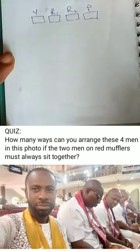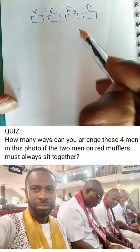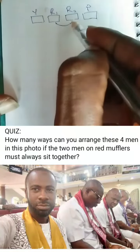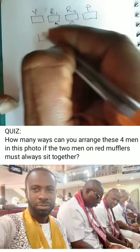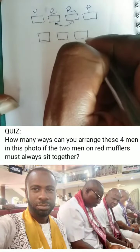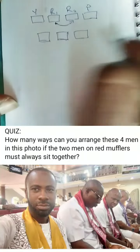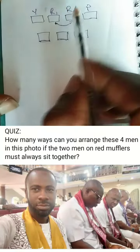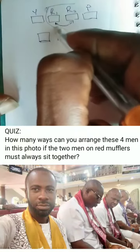For us to do this, what we have to do at this moment is to consider these two to be one. We consider them — since they will always be together — we are going to consider them to be one. And if we consider them to be one, which means that we'll be having three positions, because they are saying that these two must be together. So if these two must be together, it means that we are grouping them as one.